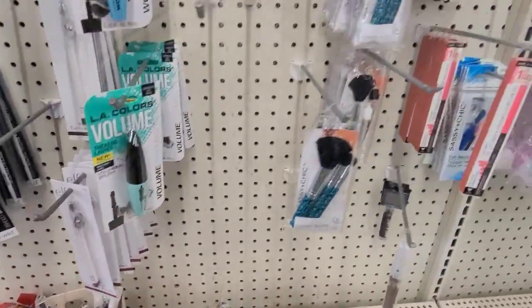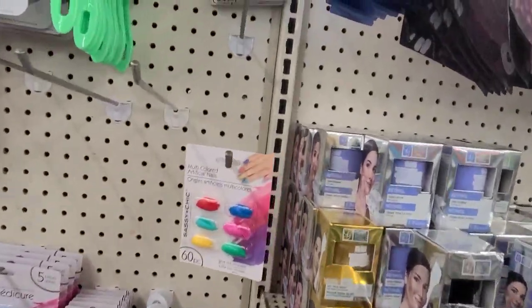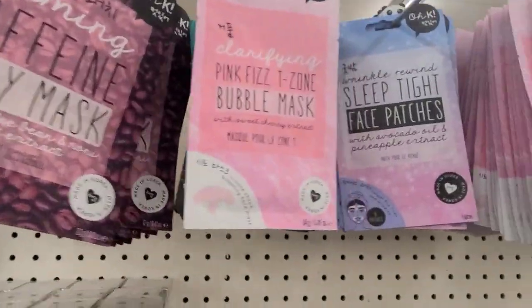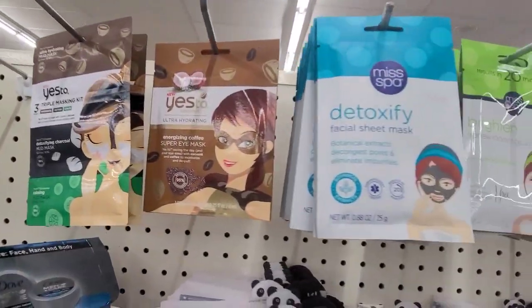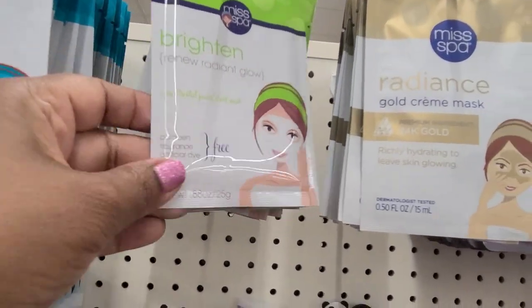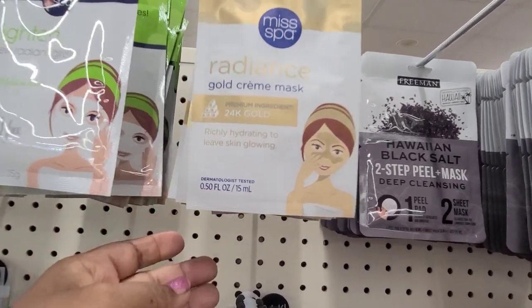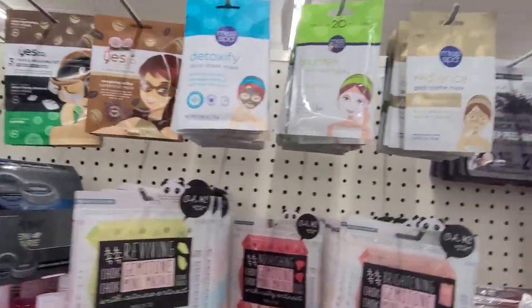Over here I see new masks. There's the body caffeine pink for T-zones, and the ones I see as new are these detoxify sheet masks with results in 20 minutes, Miss Spa brighten renew radiant. Then I love this one - radiance gold cream 24 carat gold, I used this one before. Then there's the Freeman Hawaiian salt two-step peel mask, another great one.